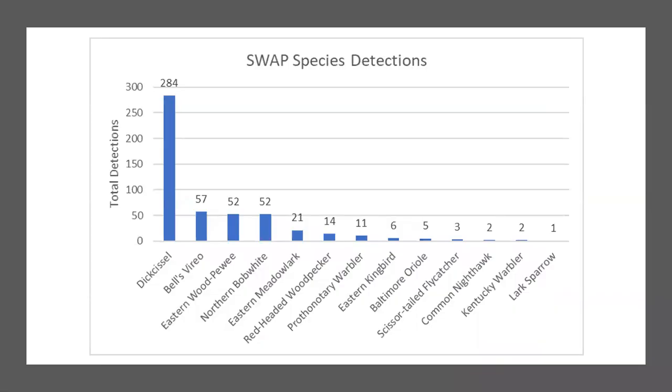For our primary findings from point counts, I am going to focus on our SWAP species. We found dickcissels were our most common species overall. Followed by Bell's Vireos, Eastern Wood-Pewee, and Bobwhites for the SWAP species. I'd like to note that the prairie warbler and the Kentucky warbler were both found in areas with more of those water-laden pits, as those two species are more reliant on areas with mature forests and lots of water. We also found black-necked stilts, yellow-throated warblers, and willow flycatchers in these areas.